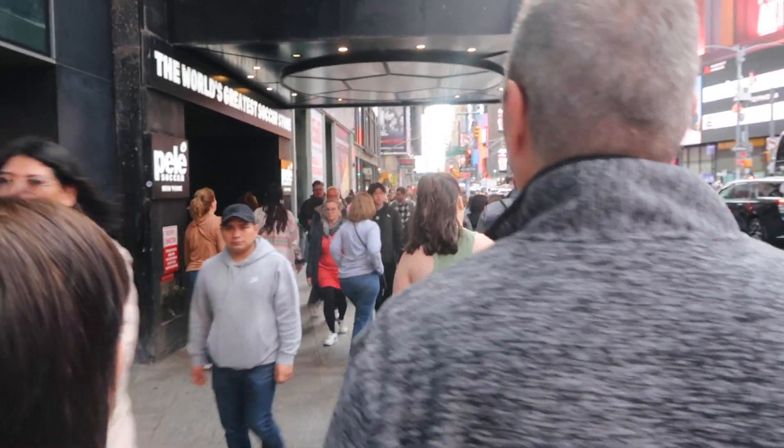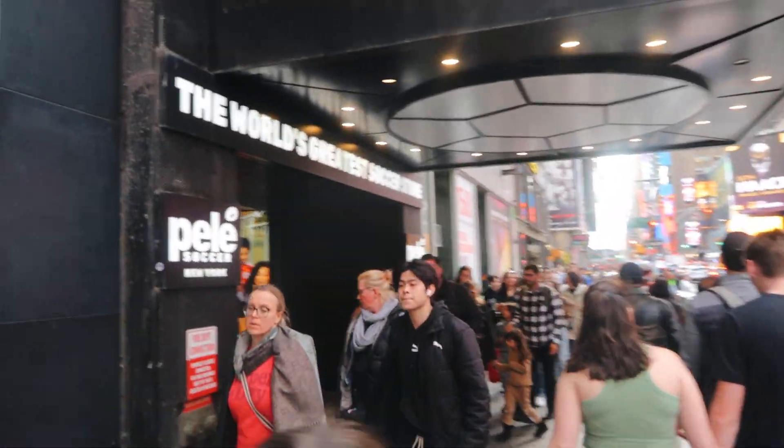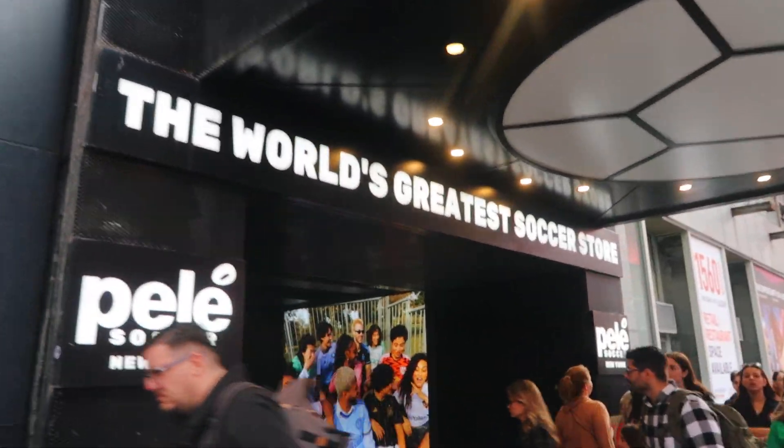You come and take hundreds and hundreds of photos but they don't do it justice - they never do it justice. It's important to put your camera away and have a look with your own eyes, and that is what I'm going to do right now. This is clearly a shop about football by Americans - the world's greatest soccer store.